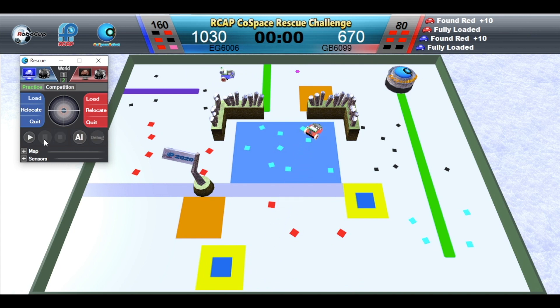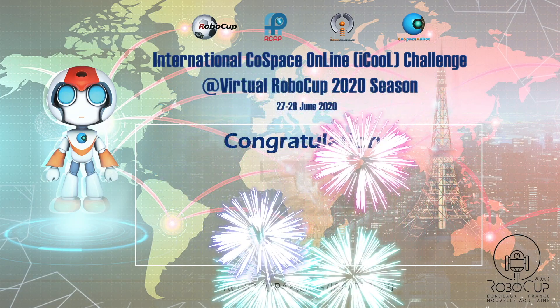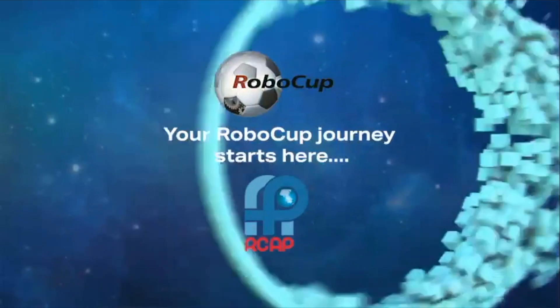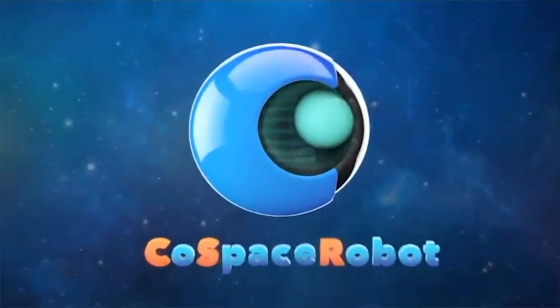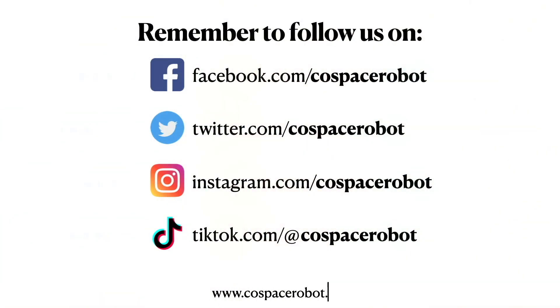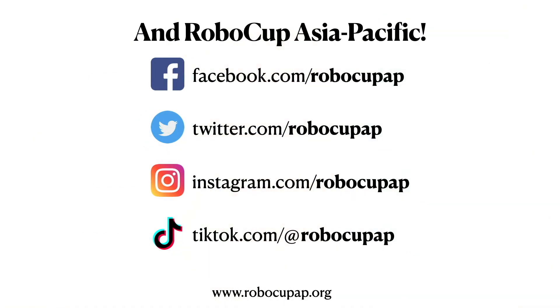Blue Robot wins this challenge. Congratulations. Thank you.